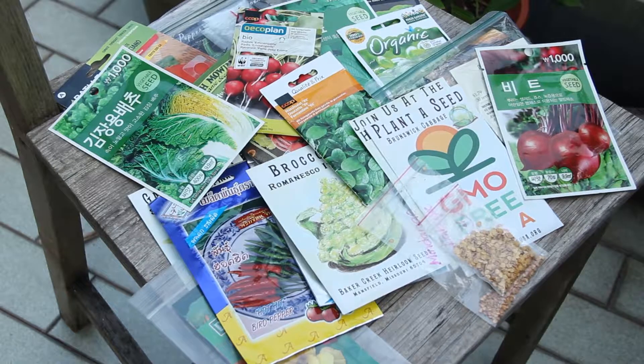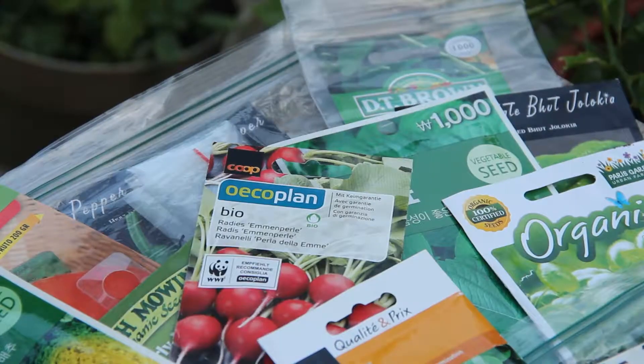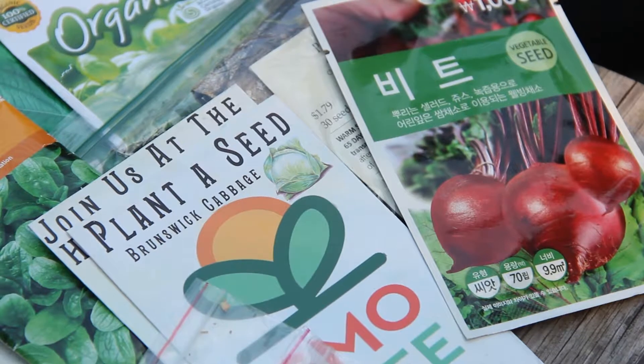Here are some of the seeds I've gotten over the past year. Quite a few I've bought and there are some that I've gotten as gifts as well. I'm going to start the season with something quite easy — I've had good luck with this in the past before: radishes. Shout out to my friend JL for getting me this variety.